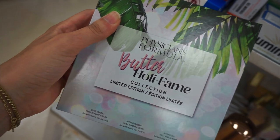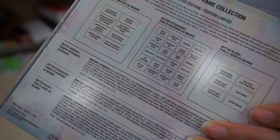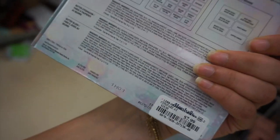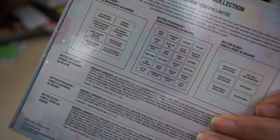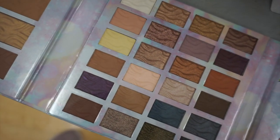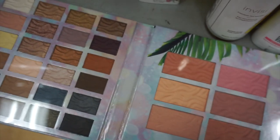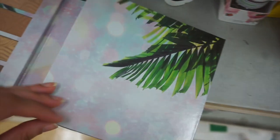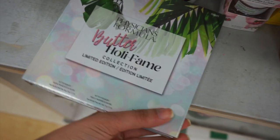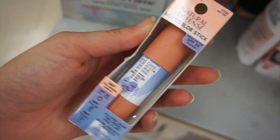This was so fun — it's this huge Physician's Formula 'Holly Fame Butter Collection' set, only 7.99, which is crazy. Look at everything you get inside: eight of the butter bronzers, butter eyeshadows — a lot of them — and six of the butter blushes. How cool is this?! They had a couple of these. I could not believe the value — I had never seen this before. It's limited edition.